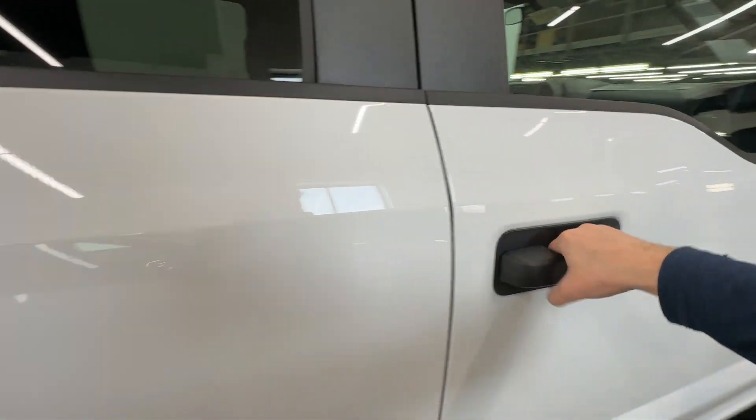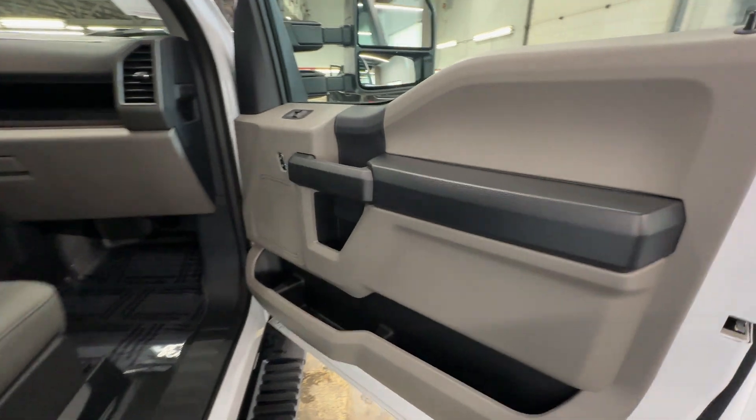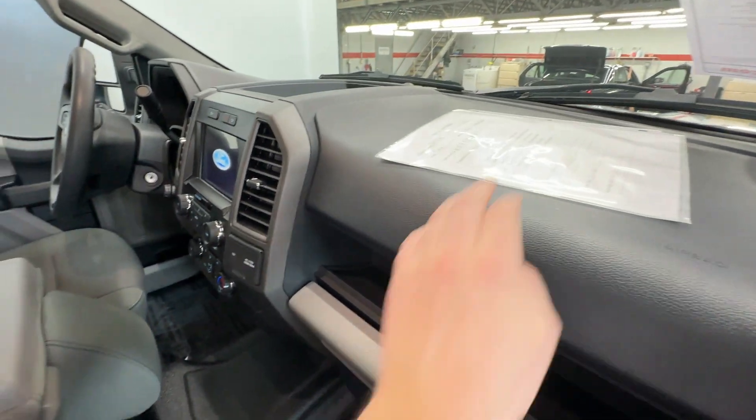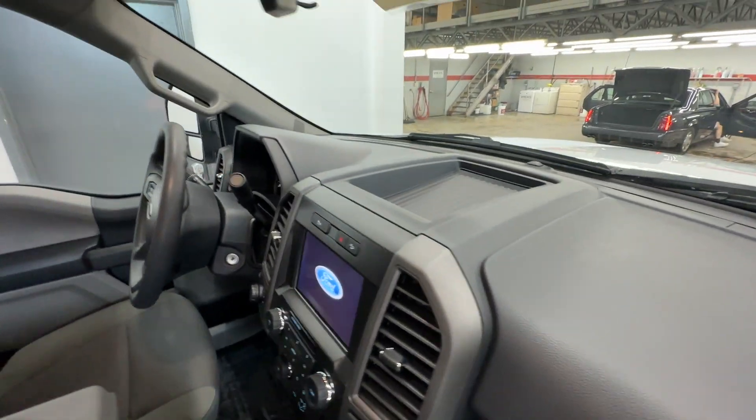Let's take a peek at the interior, make sure it matches the exterior. Smells new.